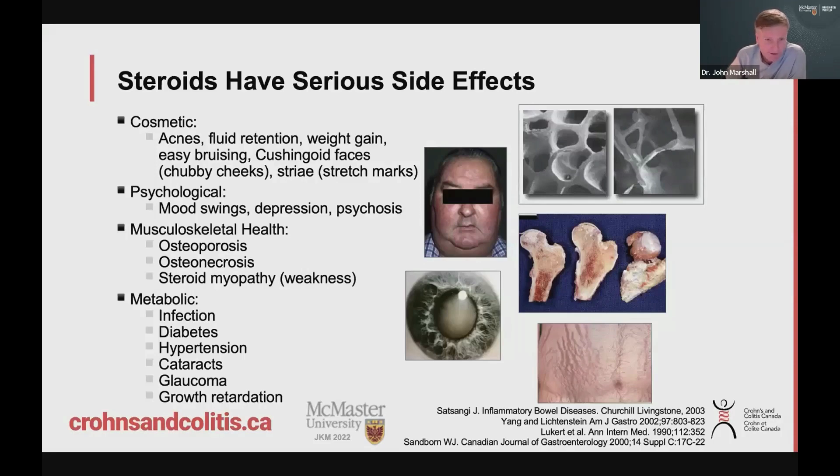And then a whole bunch of other things too. They do increase the risk of infection. Over time they can increase the risk of diabetes, high blood pressure, cataracts, and glaucoma. And in kids, steroids can limit growth. So our pediatric colleagues treating Crohn's and colitis in kids really do their best to avoid significant steroid exposure so it doesn't interfere with growth.